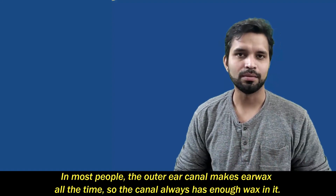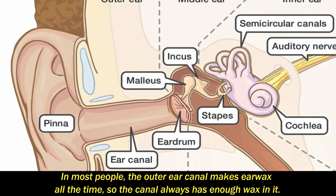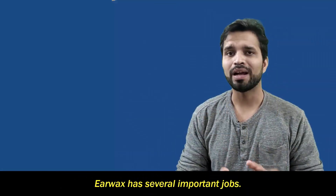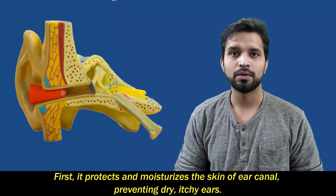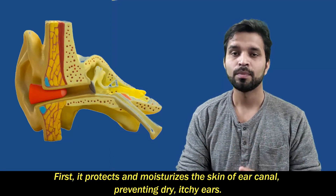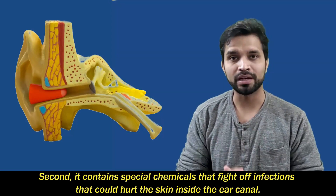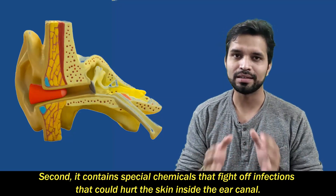In most people, the outer ear canal makes earwax all the time, so the canal always has enough wax in it. So why do we need this wax? Earwax has several important jobs. First, it protects and moisturizes the skin of the ear canal, preventing dry, itchy ears. Second, it contains special chemicals that fight off infections that could hurt the skin inside the ear canal.